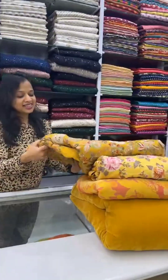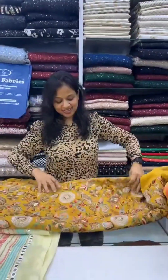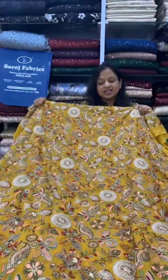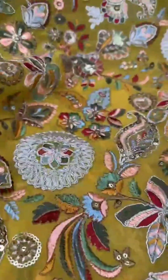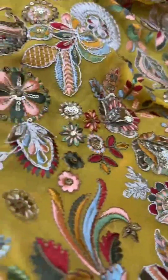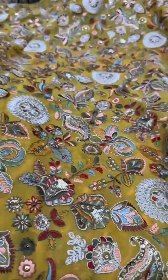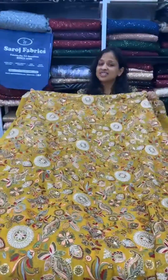This is another georgette fabric with multi-color embroidery, especially for your Basant Panchami look. It's very heavy, very nice, and very intricate — so you need not spend extra on embroidery, it's already embroidered. You can make a saree, a blouse, a kurta, or a kurta and Patiala. It's very beautiful.